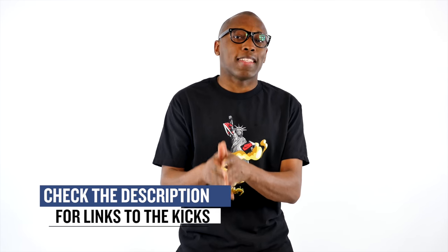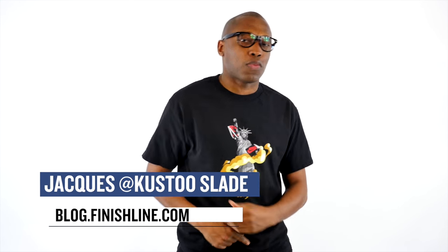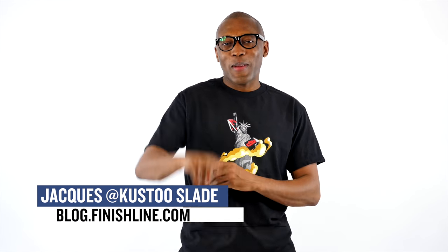As with every week, there may be a few other things that are dropping, but I just wanted to give you guys the quick highlights of the stuff that I thought you would be paying attention to. As always, I'm Jacques Slade. This is the Heat Check presented by Finish Line, and I appreciate you. Make sure you turn on your notifications for the channel, and I'll see you soon. Peace.